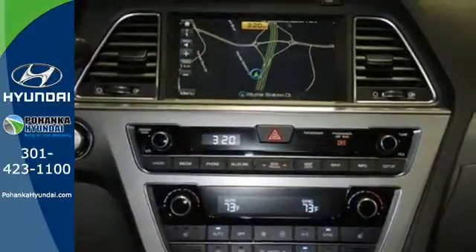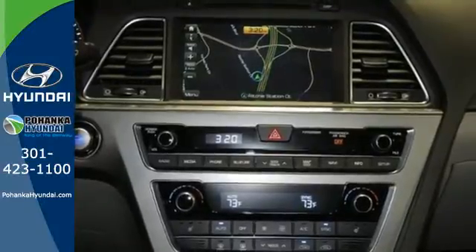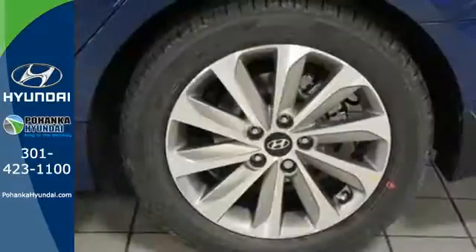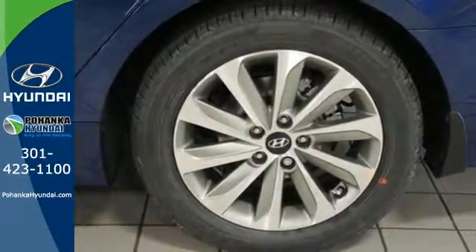Spaciousness is a pleasant surprise, with class-leading room for five, their luggage, and the flexibility of the split fold-down rear seat. Efficient power is sure to excite with Shiftronic and drive mode select.